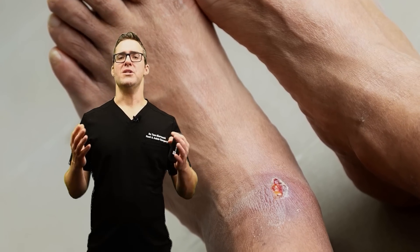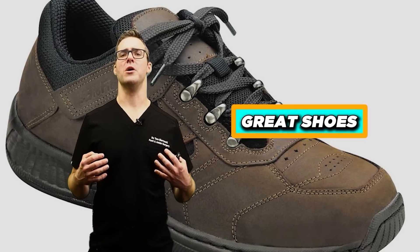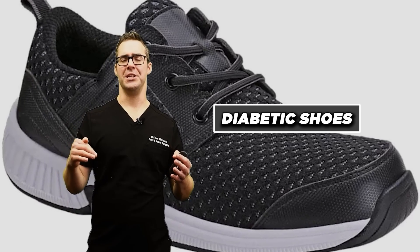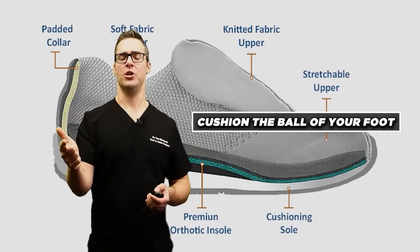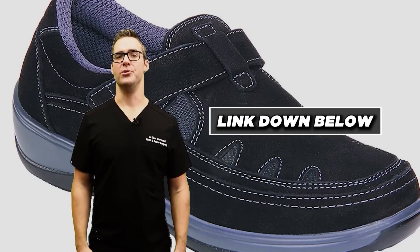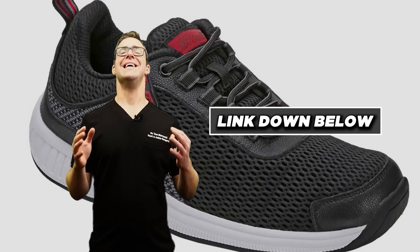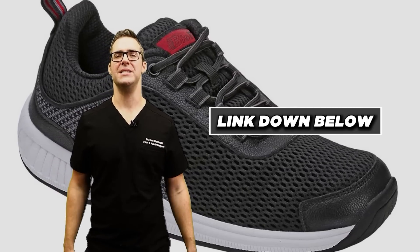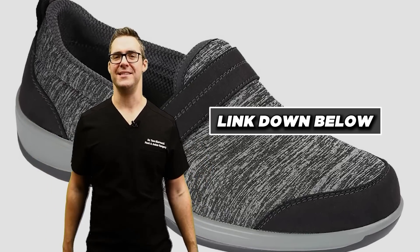One thing I always tell people with foot problems, especially if you're developing neuropathy or poor sensation — great shoes make a huge difference. I work with a company called OrthoFeet. These are essentially diabetic shoes with no stitching on the inside, a soft supportive insole, cushioning for the ball of your foot and your heel. Wear them inside the house to protect your feet. I list my favorites with discount codes below.